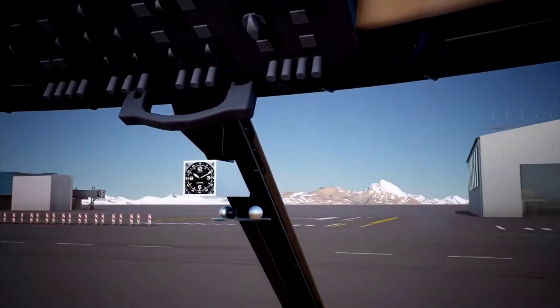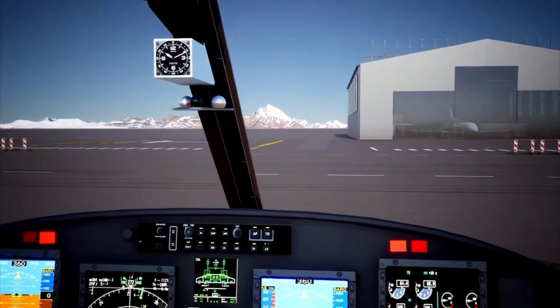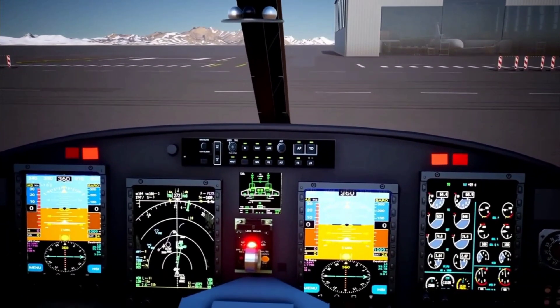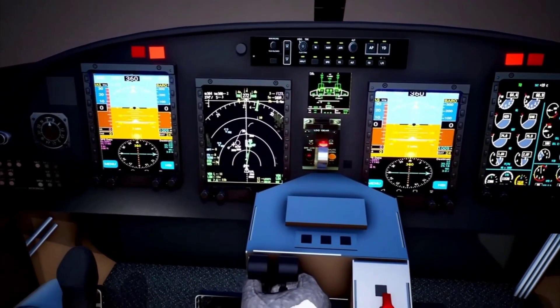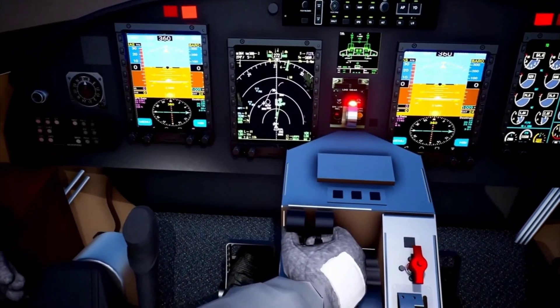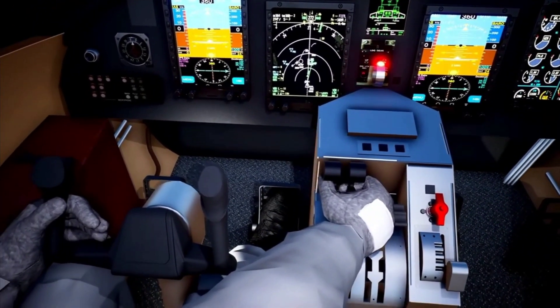The aircraft primarily has a mechanical primary flight control system. However, a limited authority autopilot is also provided to reduce pilot workload. The autopilot's flight director functionality shall provide landing guidance up to CAT 2 precision approach phase.